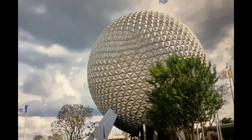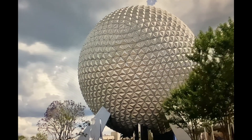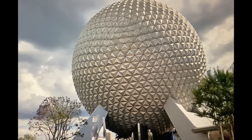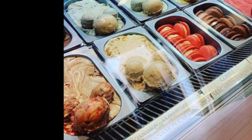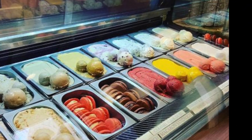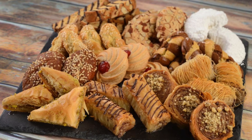Hey there Disney fans! Welcome back to D&T's La La Land. You might have heard of drinking around Epcot but today we're gonna go snacking around Epcot. Get ready to explore the tastiest treats from around the world as we share our top snacking picks you won't want to miss. So grab your appetite and join us on this culinary journey that's sure to make your taste buds dance with delight. Let's get snacking!